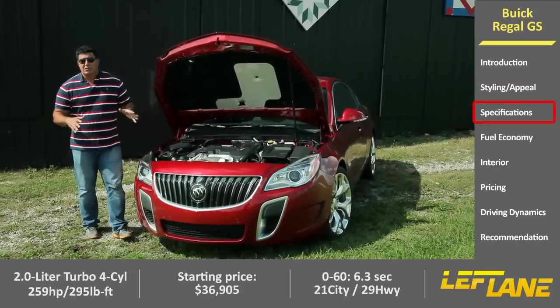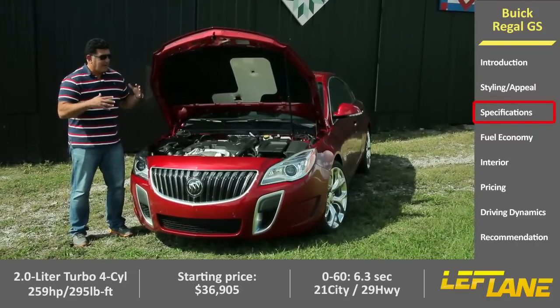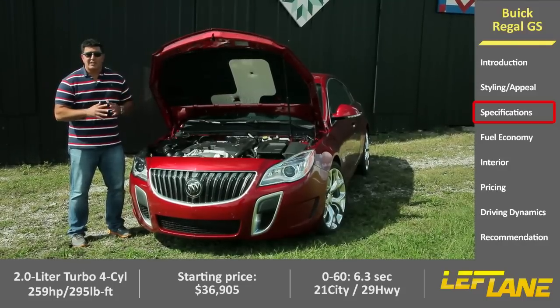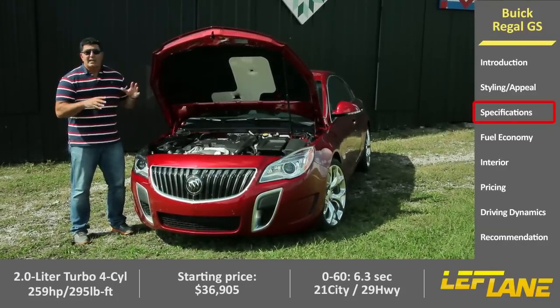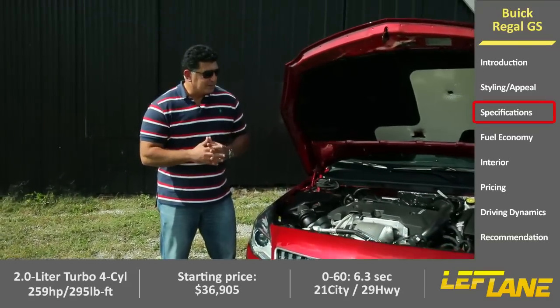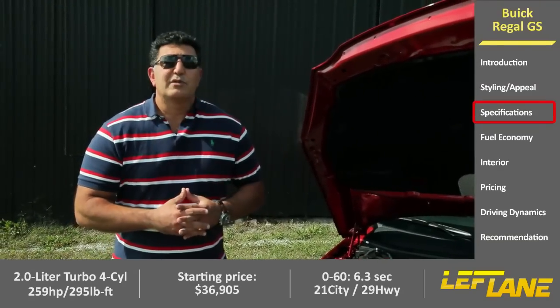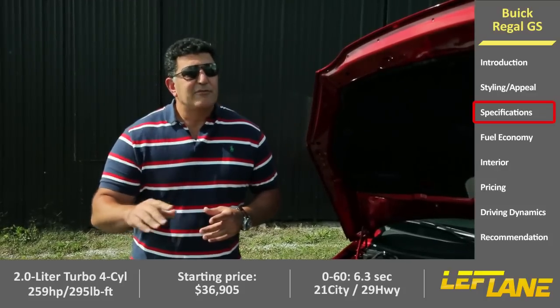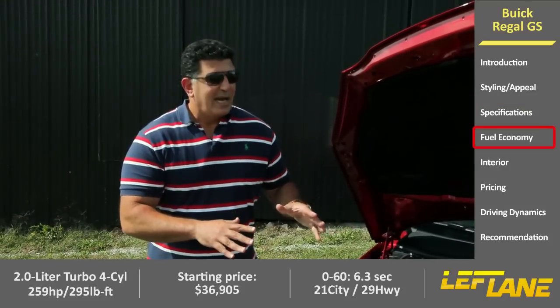The Regal has two essential models: a base model and then the GS, which is the premium high-output model. They both actually have the same engine — a 2.0-liter turbocharged four-cylinder — but the torque band curve of the GS is a little better, giving you a little better performance. You get 295 pound-feet of torque and 259 horsepower. That's a little down from the outgoing model, but you get the same zero-to-60 times and better fuel economy.